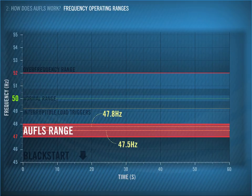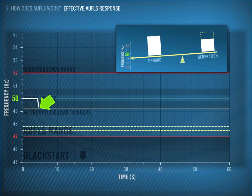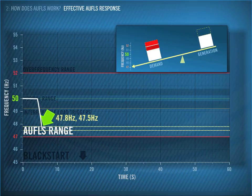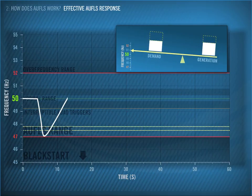Let's explore how AWFLS works. We'll start by looking at an effective AWFLS response. On this particular day, we lose a large chunk of generation and the frequency falls. It goes past the point where Interruptible Load is triggered and continues to fall within the AWFLS range. We go below 47.8 and 47.5 Hz, which triggers both blocks of AWFLS to disconnect. Nominated customers are then disconnected from the power system, which restores balance to the frequency.